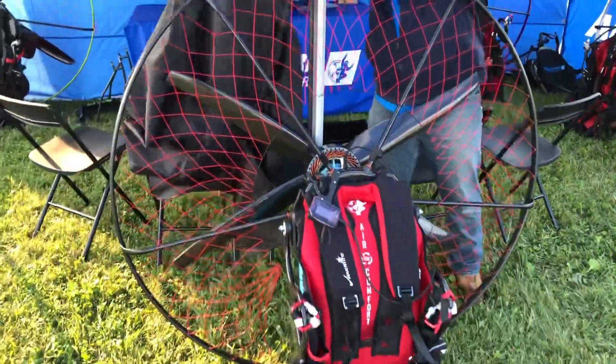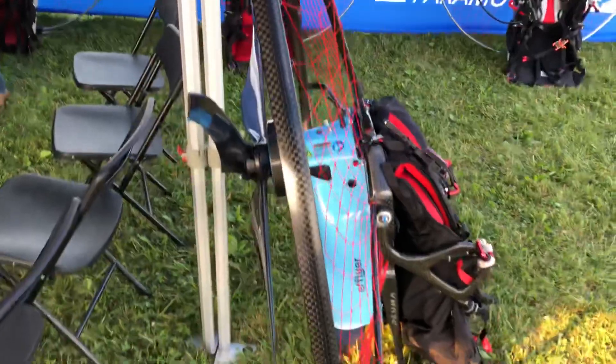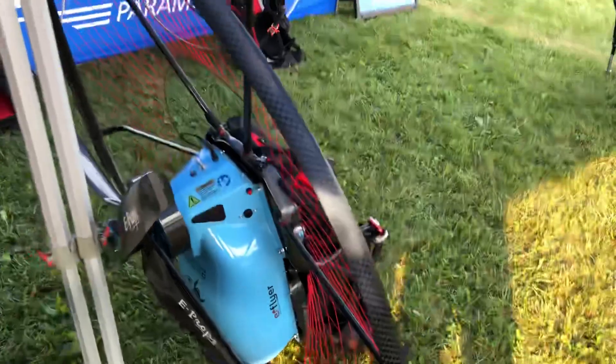Ground's a little uneven here. Come up and see what we've got here. It's a trike with six carbon fiber hoops, from Adventure Paramotors. Super strong, super light.